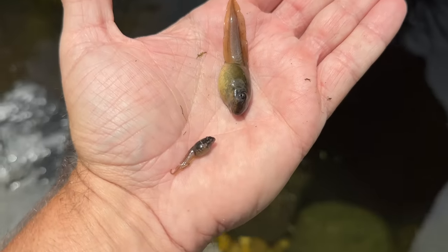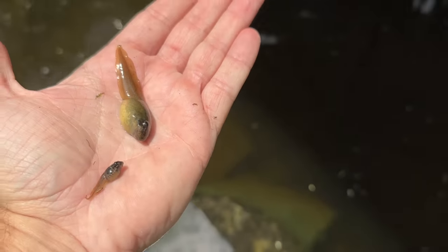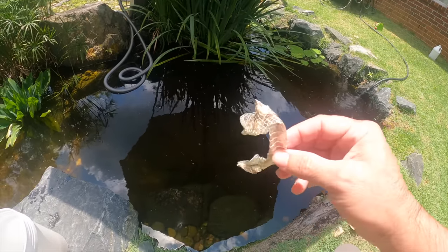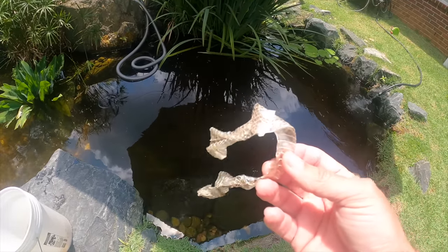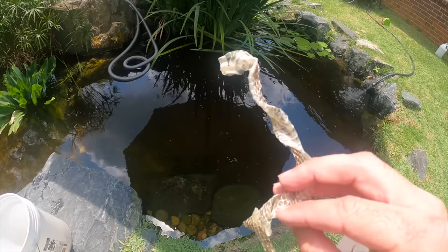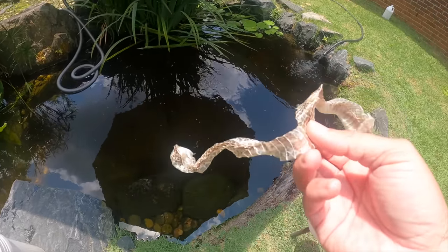I'm scooping a lot of toads out of the pond — it's toad mating season. And look at what just blew into the pond while I was standing in the deep end: a snake shed. Definitely not something you want to see while standing in water — hopefully that's a land snake.